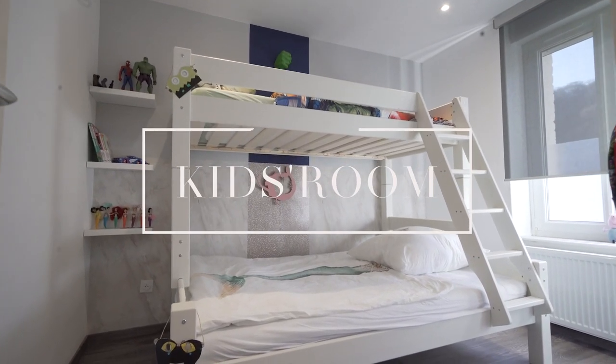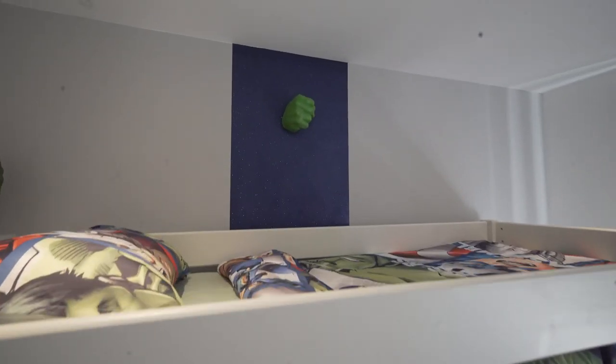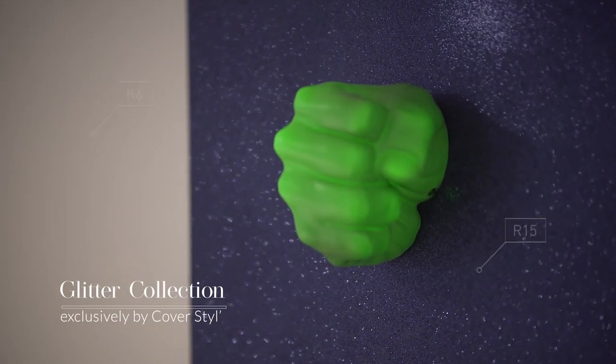In the kids room, we decided to create an atmosphere suitable for both boys and girls.